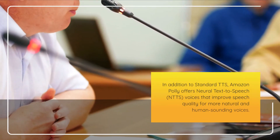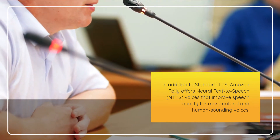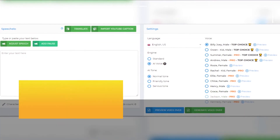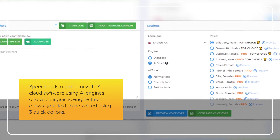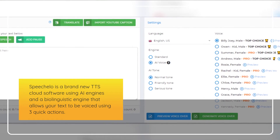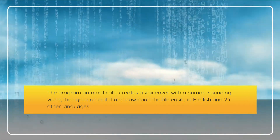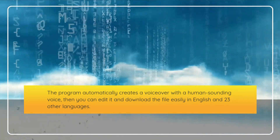In addition to standard TTS, Amazon Poly offers Neural Text-to-Speech, or NTTS, voices that improve speech quality for more natural and human sounding voices. Speechalo is a brand new TTS cloud software using AI engines and a biolinguistic engine that allows your text to be voiced using three quick actions. The program automatically creates a voiceover with a human sounding voice, then you can edit it and download the file easily in English and 23 other languages.